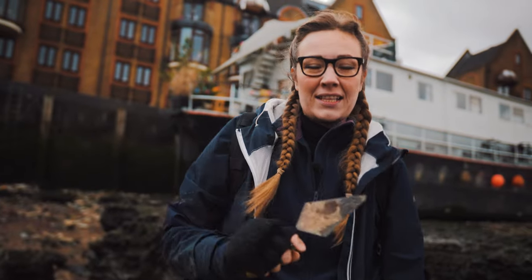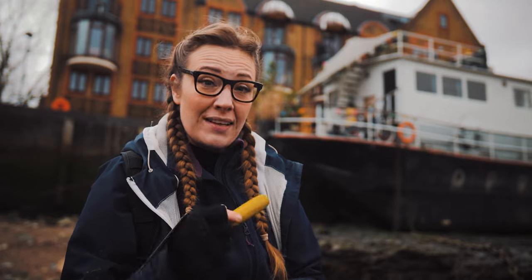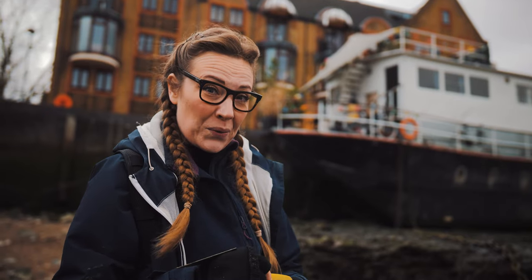What we're going to do is head up the foreshore because everything here is covered in a real fine layer of mud and it's making it tricky for me to spot the items I need to see. So let's head that way — I'll show you some bits along the way.